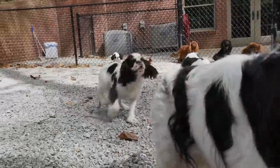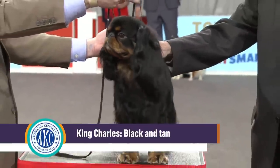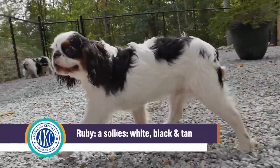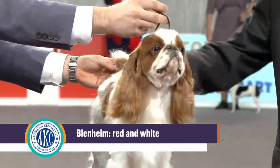The coat comes in four varieties, each with its own proper name: the King Charles, which is black and tan; the Prince Charles, which is white, black and tan; a solid red, known as ruby; and blenheim, which is red and white.